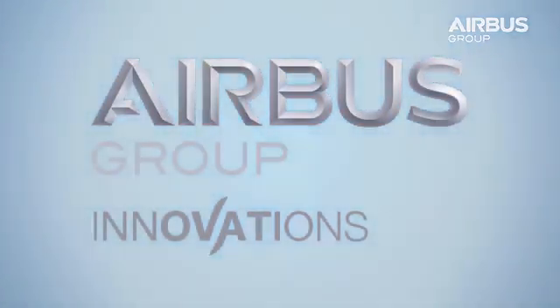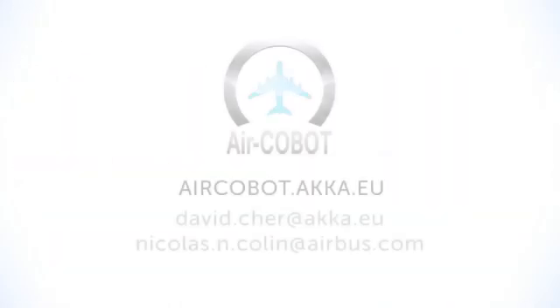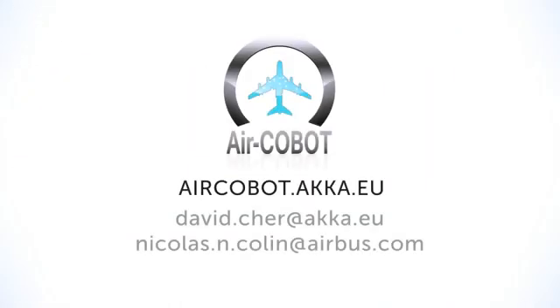The AirCobot is developed by world leaders in aviation and robotics. Contact us to learn more about the future of collaborative robots in aircraft visual inspections.